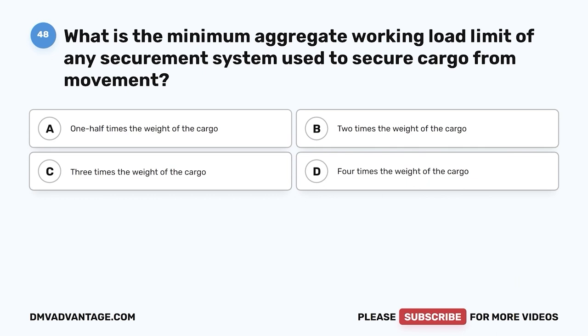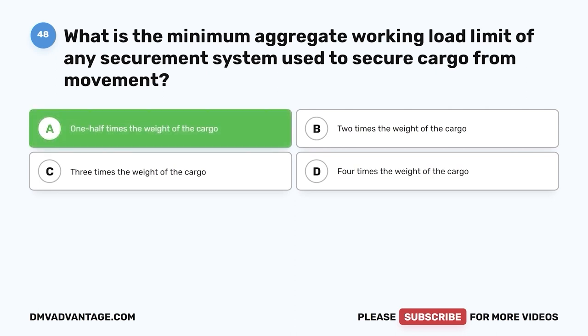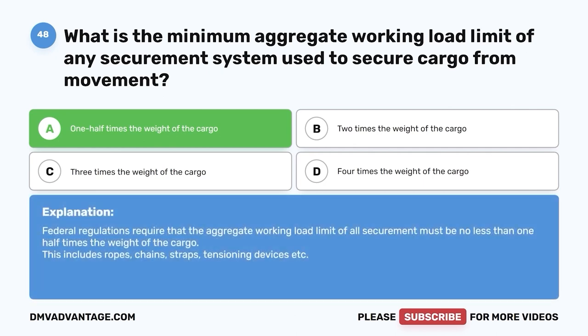Question forty-eight: What is the minimum aggregate working load limit of any securement system used to secure cargo? A, one-half times the weight of the cargo; B, two times; C, three times; D, four times. The correct answer is A, one-half times the weight of the cargo. Federal regulations require that the aggregate working load limit of all securement — including ropes, chains, straps, and tensioning devices — be no less than one-half times the weight of the cargo.